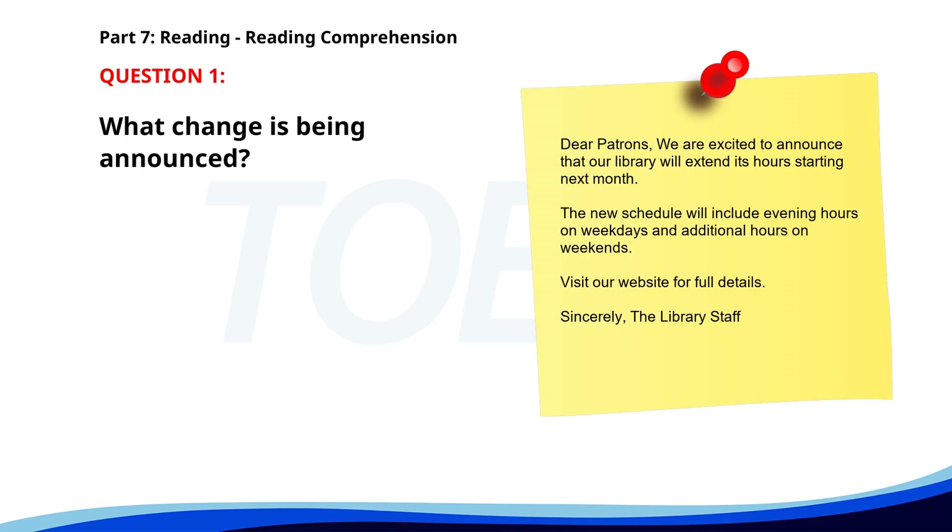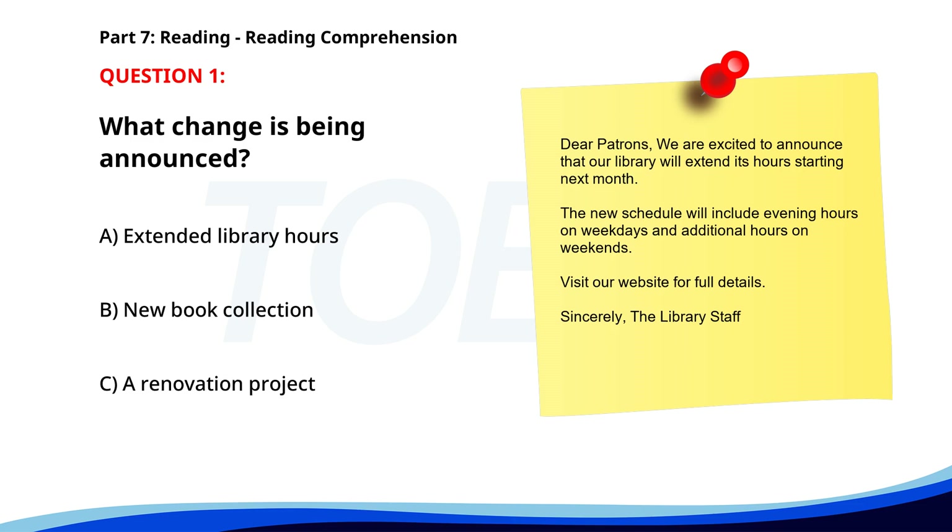Number one. Dear Patrons, we are excited to announce that our library will extend its hours starting next month. The new schedule will include evening hours on weekdays and additional hours on weekends. Visit our website for full details. Sincerely, the library staff. What change is being announced? A. Extended library hours. B. New book collection. C. A renovation project. The correct answer is A: Extended library hours.